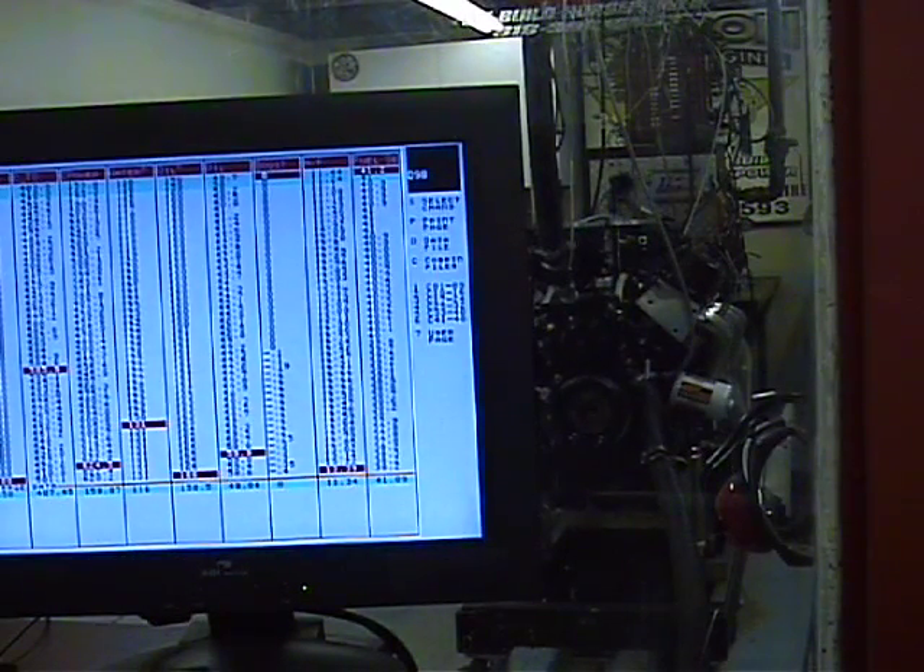403 foot-pounds at 2000 RPM. Not a bad deal at all. You get the best of both worlds.